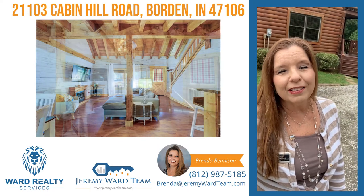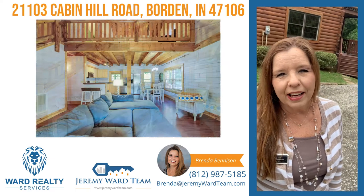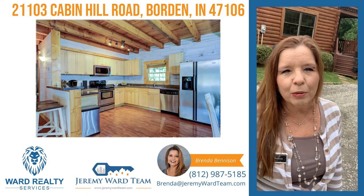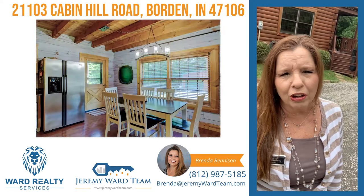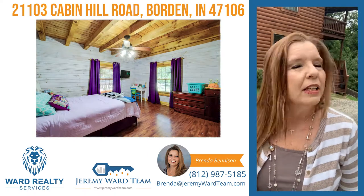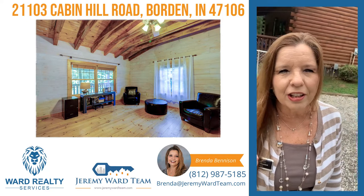This property is beautiful — you have to come out and check it out with me. It's got 4.62 acres, a log cabin home, three bedrooms, three baths, and a walkout basement. It has a detached huge garage with an apartment right above that consists of two bedrooms, a living room, and a kitchen.